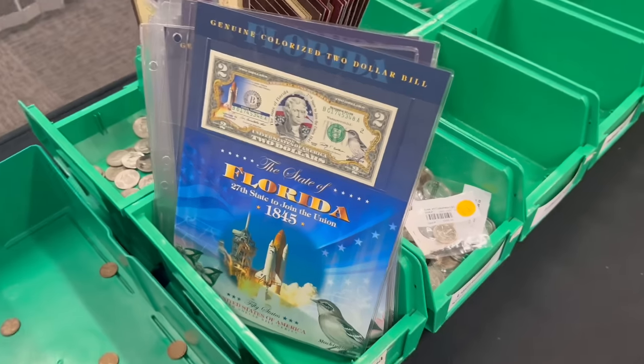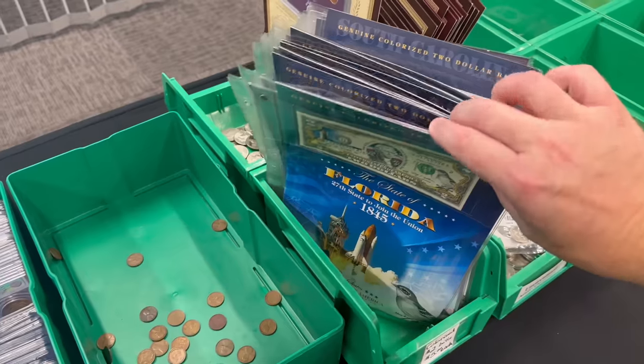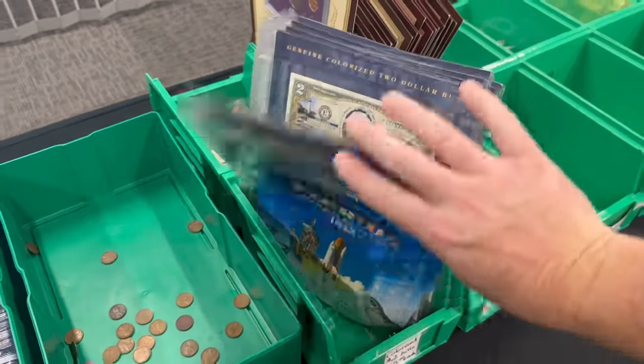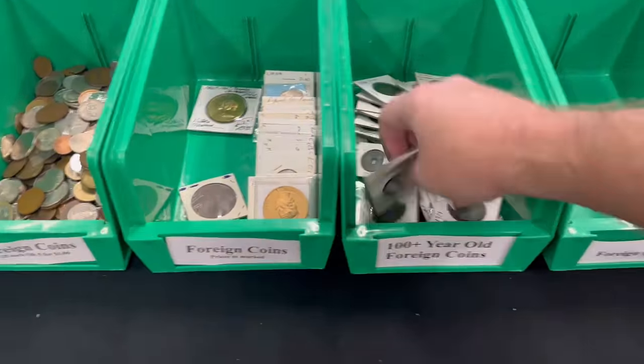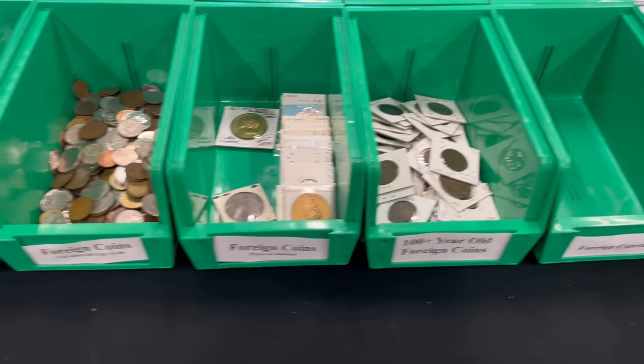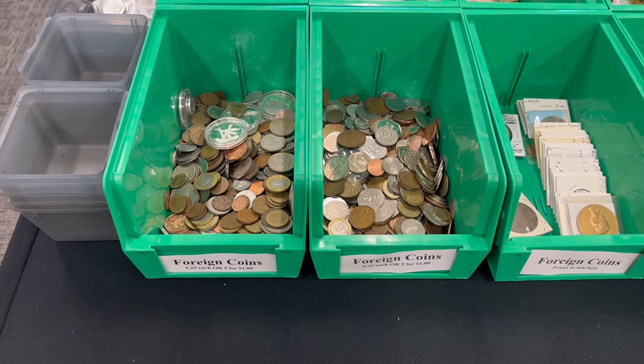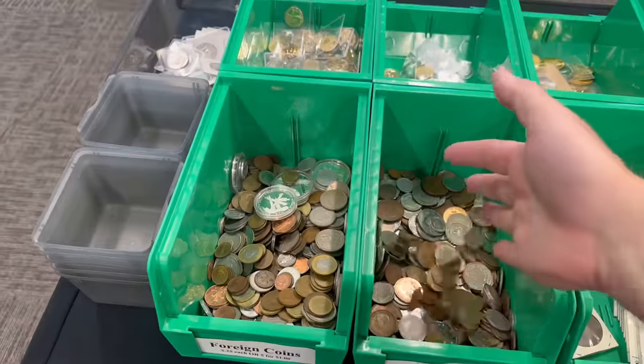Colorized $2 bills — popular item. I had about 50, down to probably 10 or 12 now. Put a new bin out not too long ago with about 100-year-old-plus foreign coins — a lot of these are Chinese. And then we have foreign coins priced as marked, and then just loose foreign coins that you can buy by the handful.